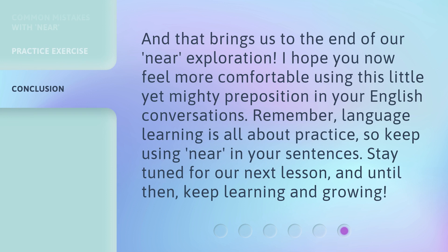And that brings us to the end of our near exploration. I hope you now feel more comfortable using this little yet mighty preposition in your English conversations. Remember, language learning is all about practice. So keep using near in your sentences. Stay tuned for our next lesson. And until then, keep learning and growing.